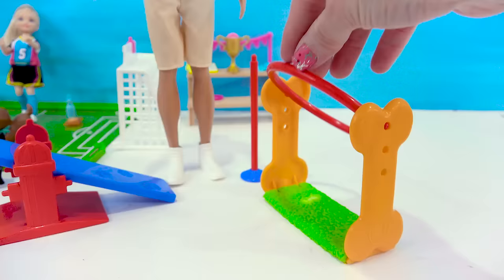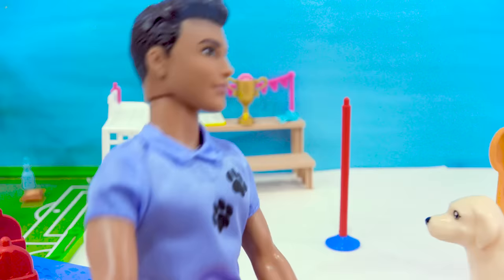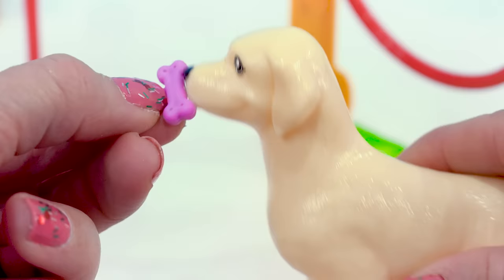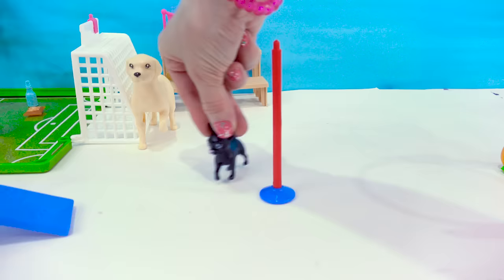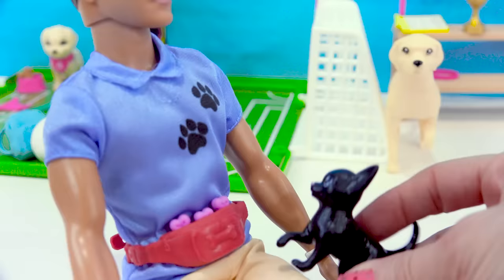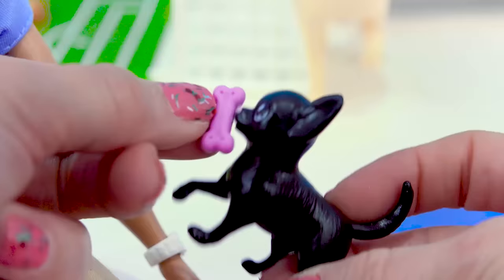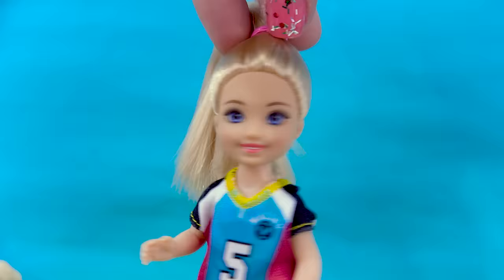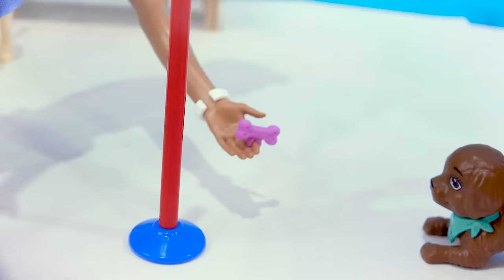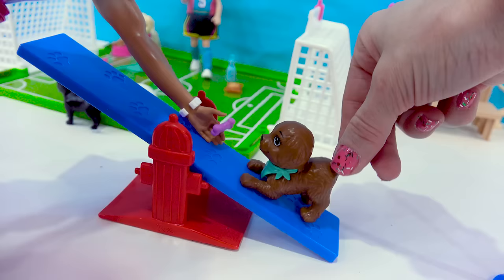We've got the dog bone dog hoop. Good girl — that deserves a dog treat. The dogs can also weave around the pole and make their way up the teeter-totter. Good girl, she gets a dog treat too. We'll train the other puppy with the dog treat so he knows what to do. Come around the pole and up the teeter-totter.